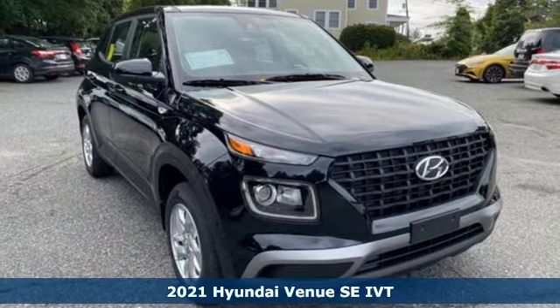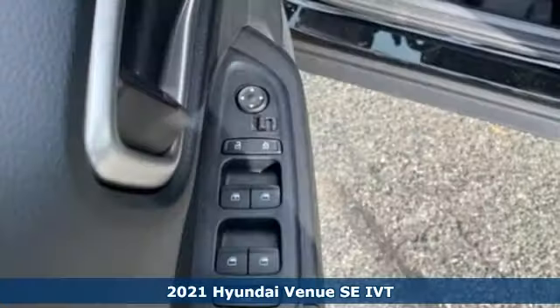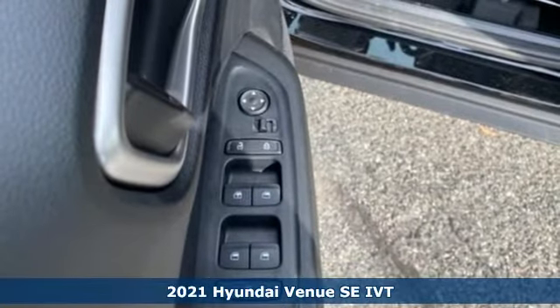It's a new 2021 Hyundai Venue. Challenging convention to find a better way. It's the Hyundai way.